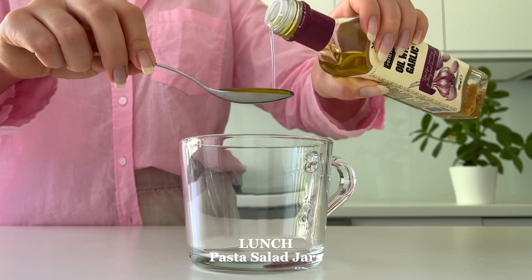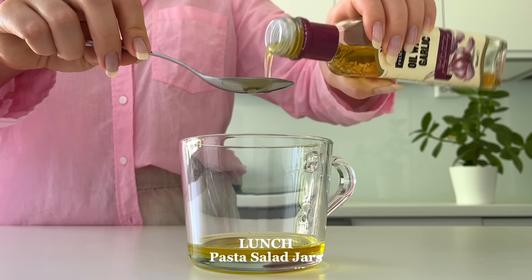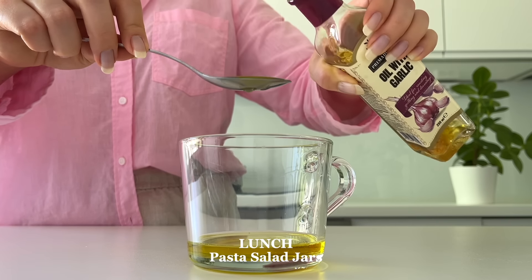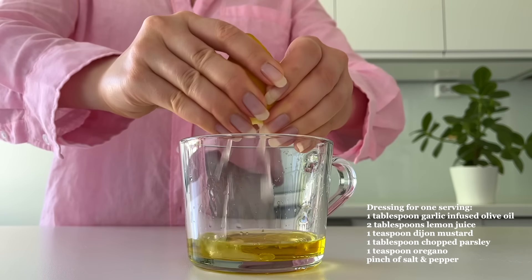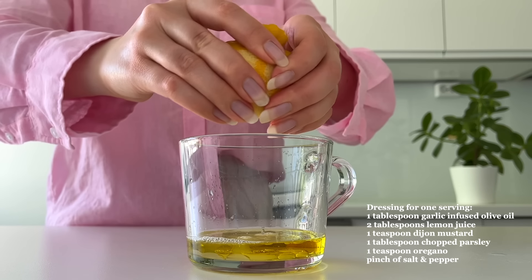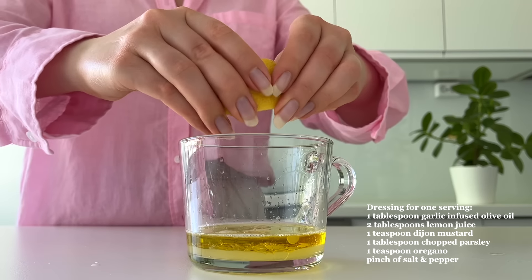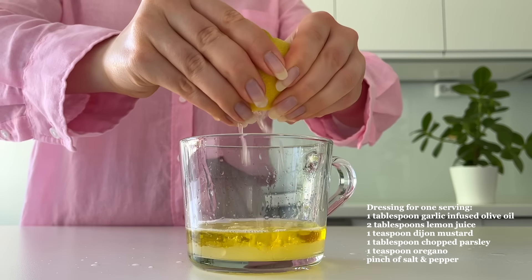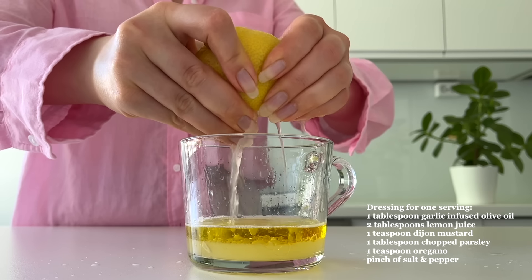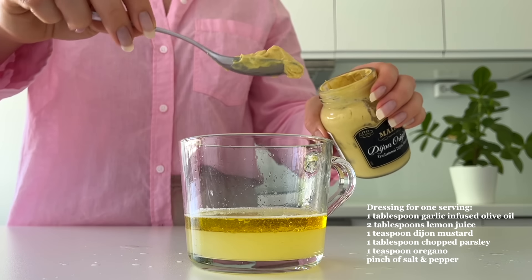For lunch, I'm making pasta salad jars. First, I make the dressing. I add some garlic-infused olive oil. If you've wondered why I don't use onion or garlic in my recipes, it's because I have IBS — Irritable Bowel Syndrome — and those ingredients, besides gluten, give me the worst symptoms. However, garlic-infused olive oil works for IBS sufferers, so if you have IBS like me, I recommend trying it out.